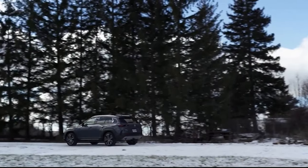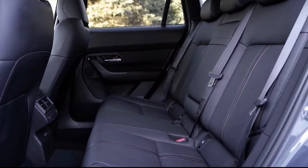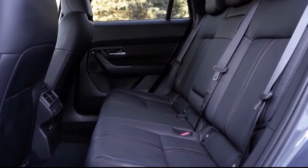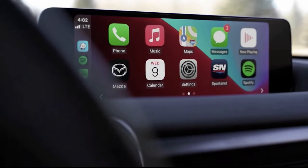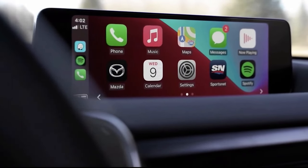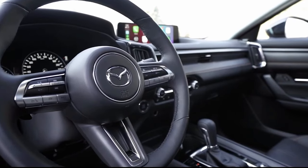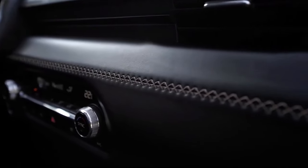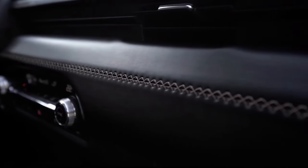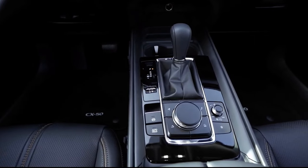Like the CX-5 and CX-30 crossovers, the CX-50 offers space for five passengers in two rows of seats. Inside, large square dashboard vents give the 50 a slightly more truckish look than the smaller CX-30, but the overall vibe is tastefully upscale, especially on the loaded Premium Plus trim. The front seats are comfortable and supportive, rear seat space is generous as well, but it should be noted that the CX-5 offers more headroom.